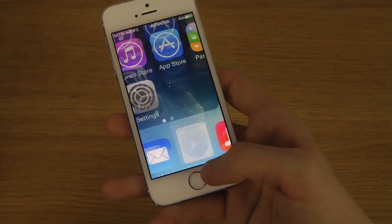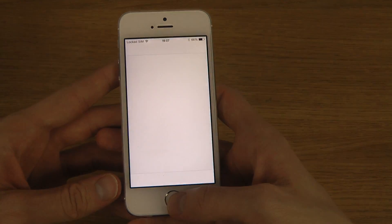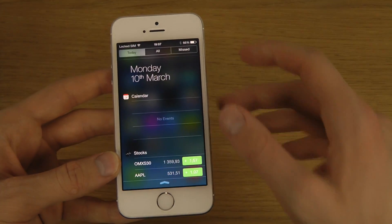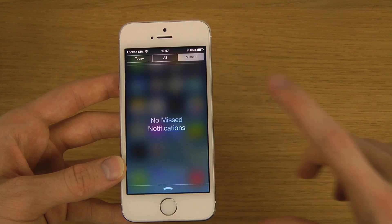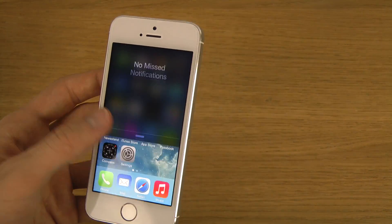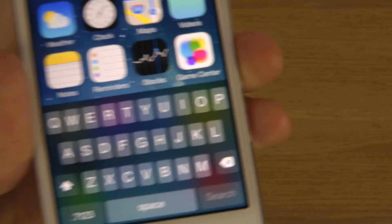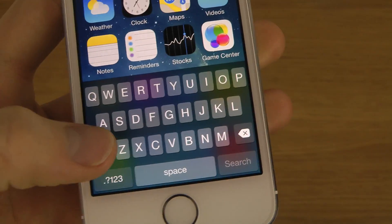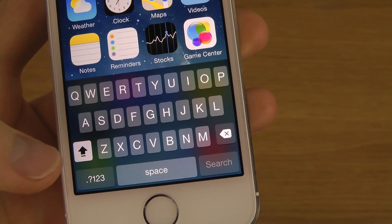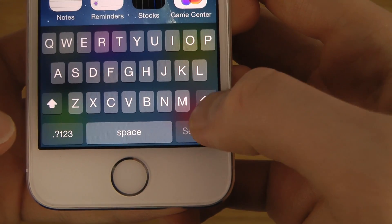In general, you can probably see that animations are much much faster — they have definitely been working on that. There are minor tweaks across the system. The keyboard is a little bit more bold this time around, and you can also see that the shift key has a slightly changed animation.